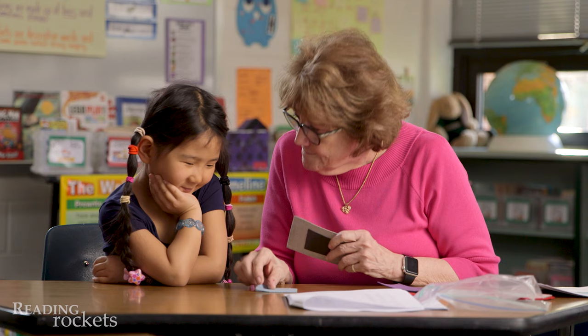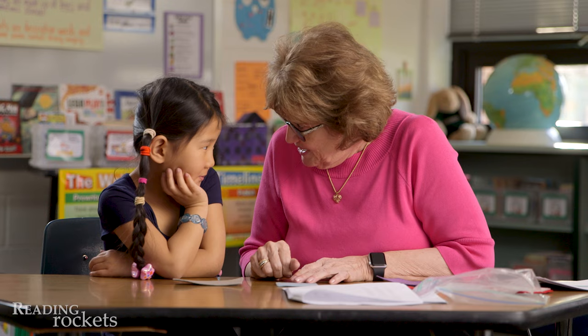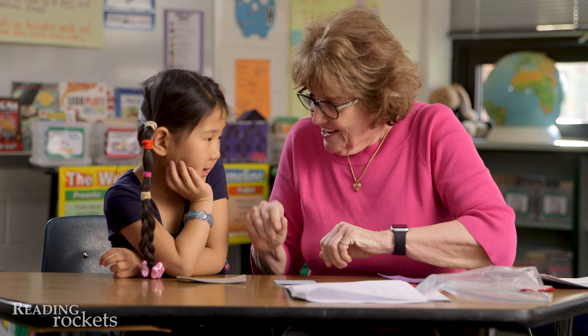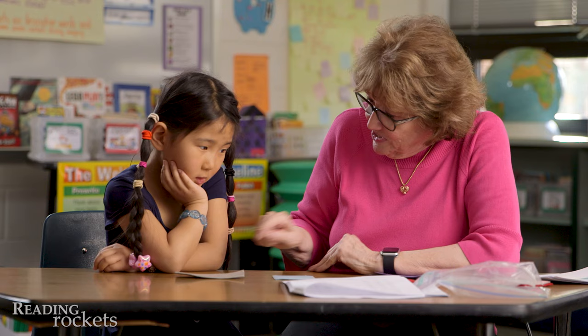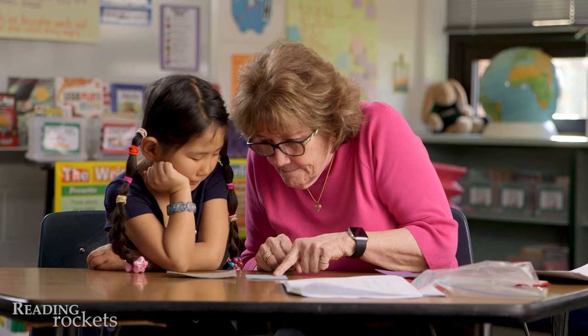Let's try this one. M. Ake. What is it when I put it together? Ake. Ake is this part. Watch me. Ake. What's this part? M. M. Ake. This is ake. Can you say mm? M. Ake. You point to each one. M. Ake.